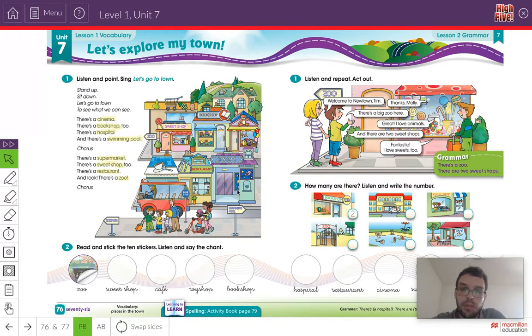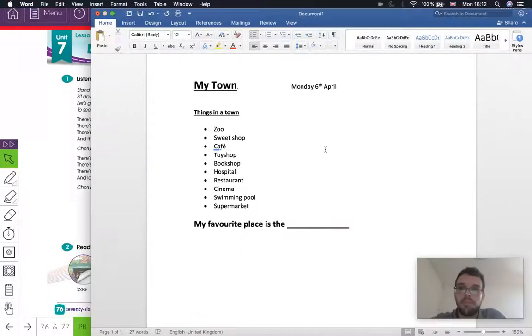Open your notebook. The title for today is My Town. The date today is Monday, the 6th of April 2020. Copy the title and the date, and we're going to write 'Things in a Town.' Underneath, we're going to write all of the places we have just learned. So you can copy this in your notebook.